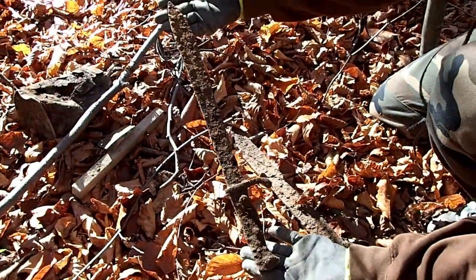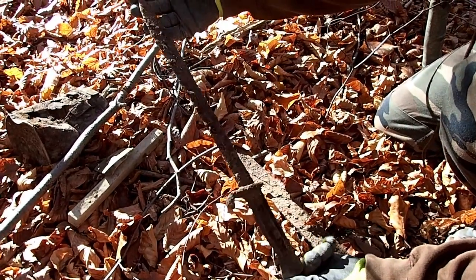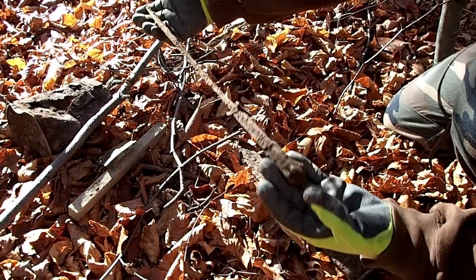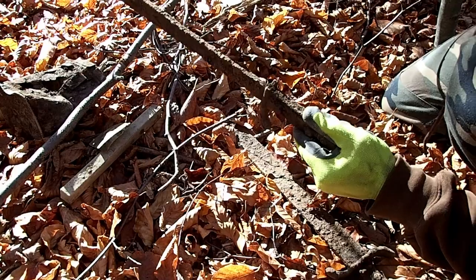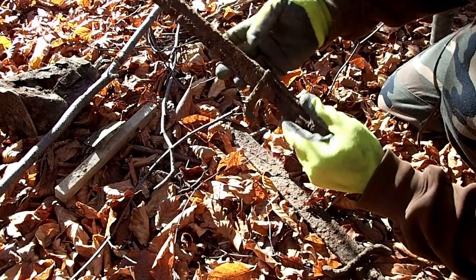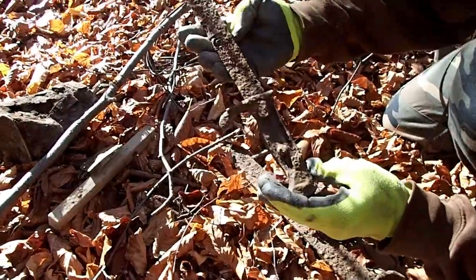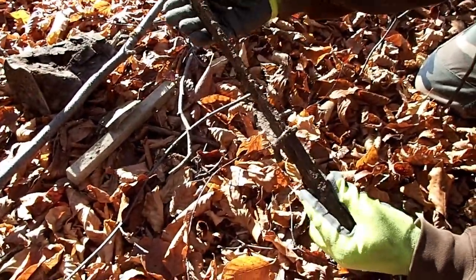We have this beautiful World War 1 German butcher bayonet. This is a long bayonet — this is the model without the spikes. It's in fair condition, not good, not bad. We'll see after we clean this.